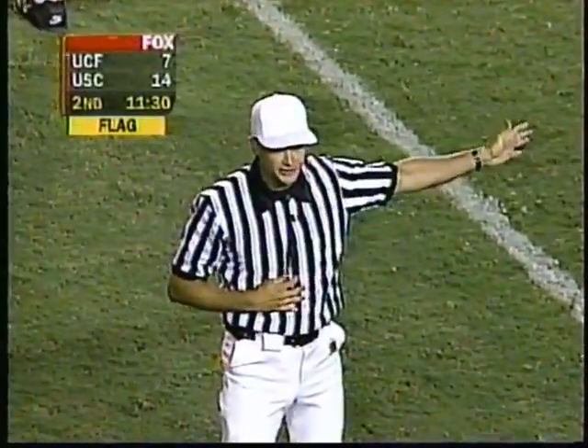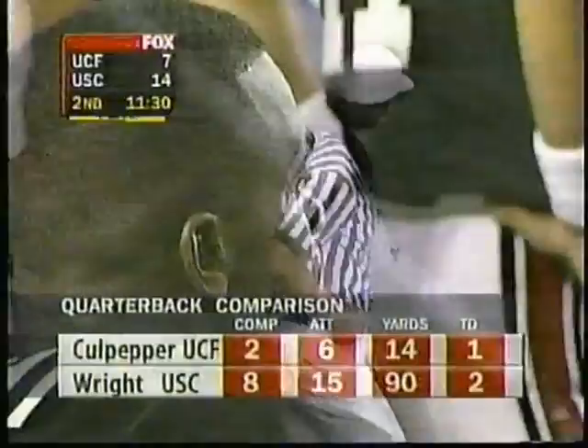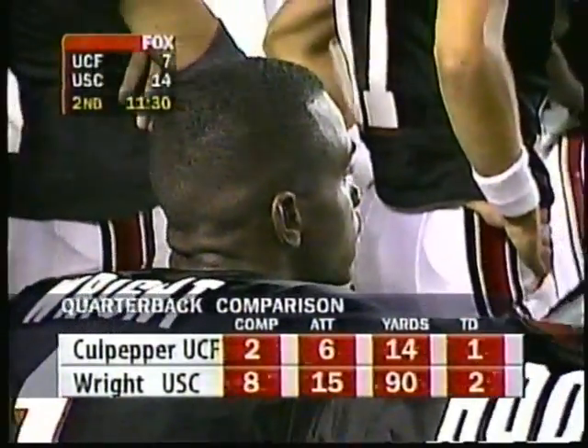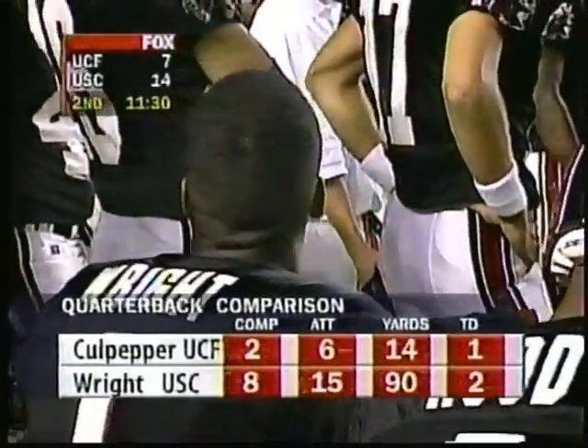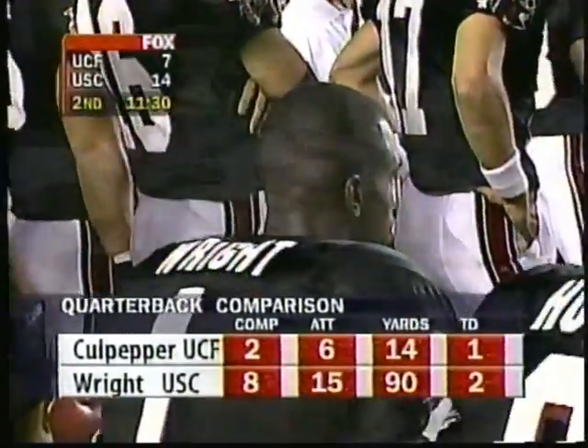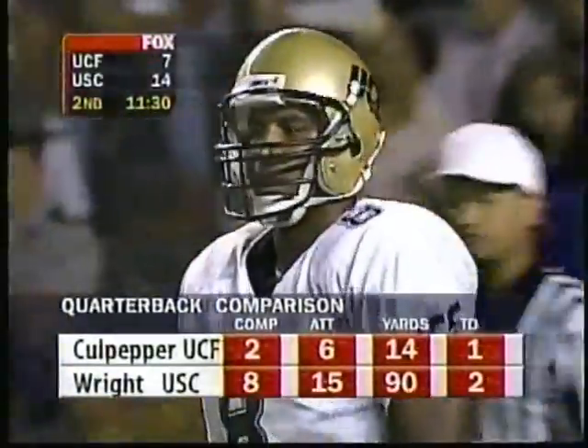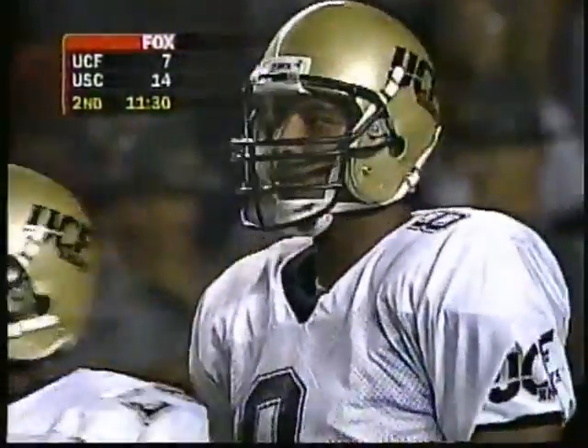False start on the offense. Third down coming up. Let's look at the graphic — two for six, 14 on the scoreboard. But Anthony Wright: eight out of fifteen for 90 yards, two scores, both to Kerry Hood. You remember Anthony Wright came out the first series and threw three incompletions, so he's really come back well from there.